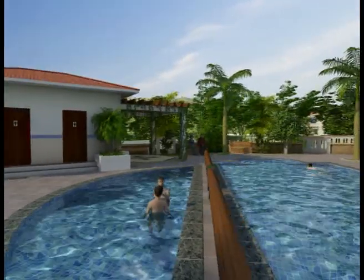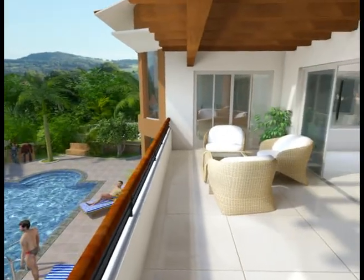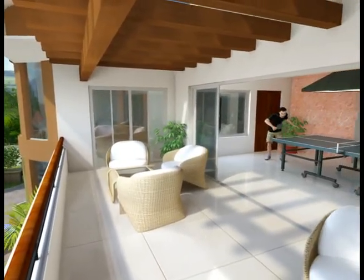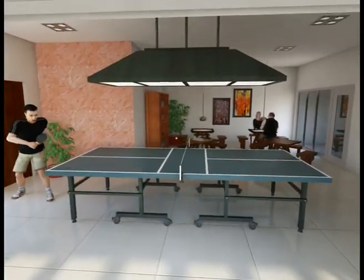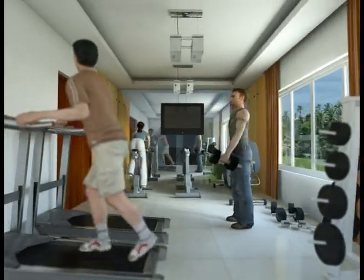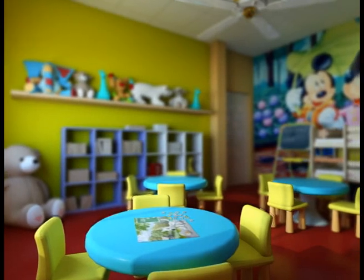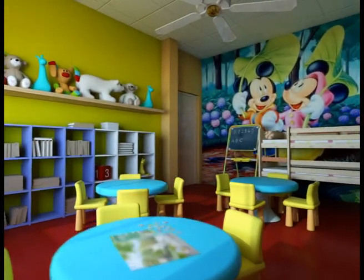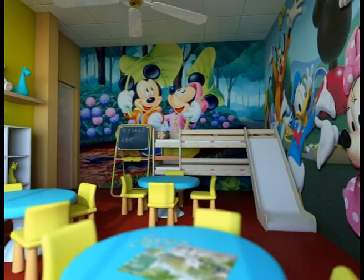The clubhouse includes a swimming pool, a multi-purpose hall and gymnasium, offering the perfect setting to interact with your neighbours and guests in a relaxed atmosphere. A unique feature is a creche to be operated by an established play school brand, where you can leave your young children with complete peace of mind if you have to be away on some work.